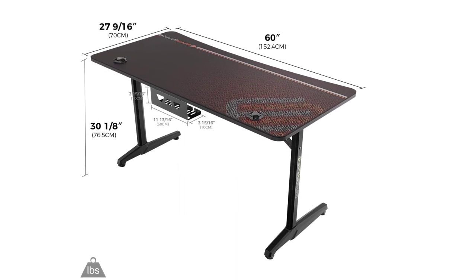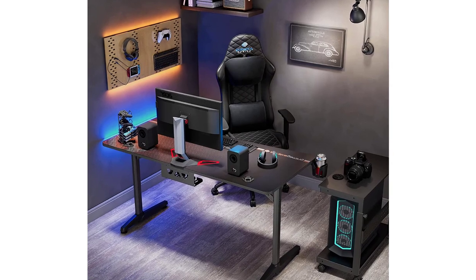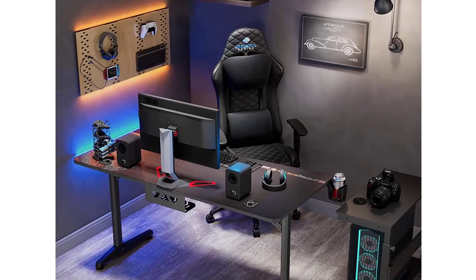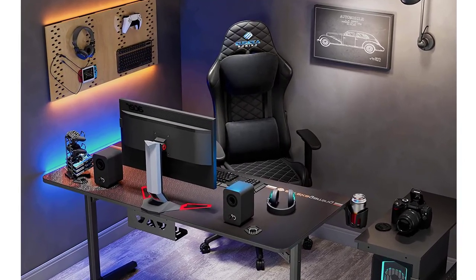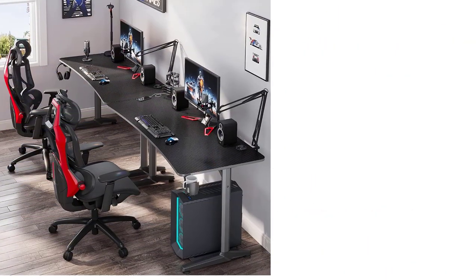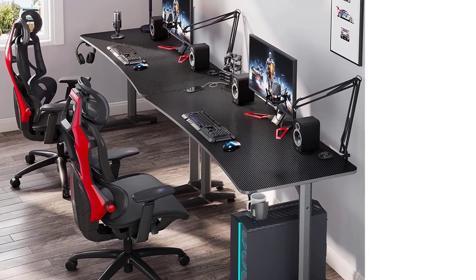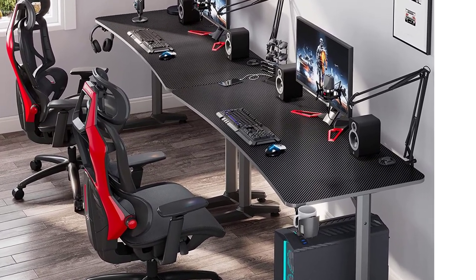All in all, this gaming desk offers a lot of functionalities. You won't have to stress about spilling water or drinks because of the cup holder it comes with. This gaming desk features an anti-corrosive design and a soft rubber-made surface. This rubber surface offers a good grip and can also be used as a mouse pad. Pros: durable, rubber mousepad, anti-rust material, very spacious, easy to install.